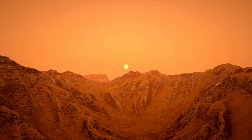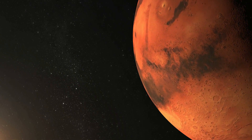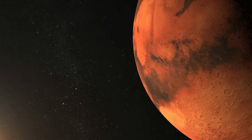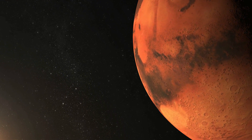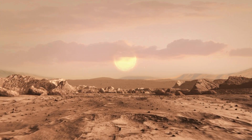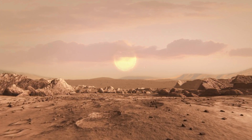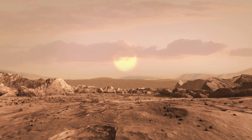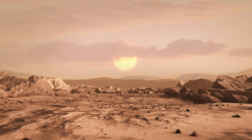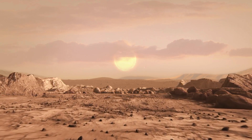Feeding a Mars colony will be a monumental challenge. Hydroponic systems in greenhouses will likely be used to grow crops within controlled environments protected from radiation and the harsh Martian climate. However, understanding the composition of Martian soil, developing specialized fertilizers, and selecting suitable crops adapted for the Martian environment will be ongoing areas of research. Technologies for food preservation and potential artificial food production methods could also supplement supplies, reducing reliance on potentially infrequent resupply missions from Earth.